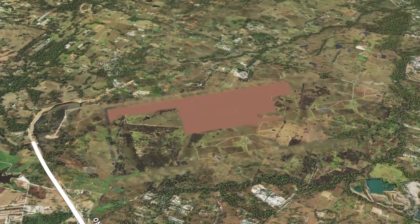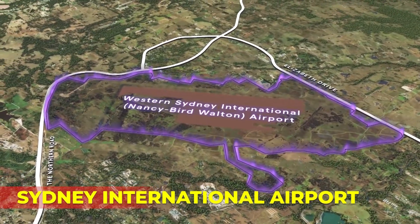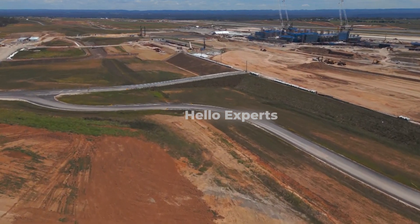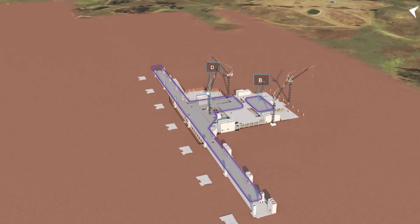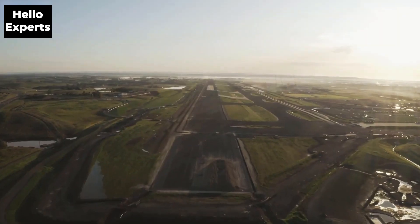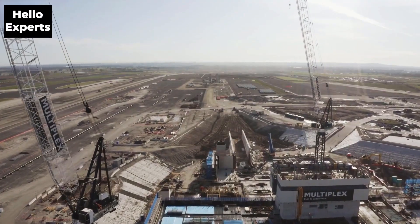Welcome to this video about one of Australia's most exciting infrastructure projects, the Sydney International Airport. Located in the heart of Greater Sydney, this airport has been in the works for years and is set to revolutionize air travel in Australia. In this video, we will take a closer look at the Western Sydney International Airport, exploring its features, the timeline for completion, and the potential impact it will have on the surrounding areas.